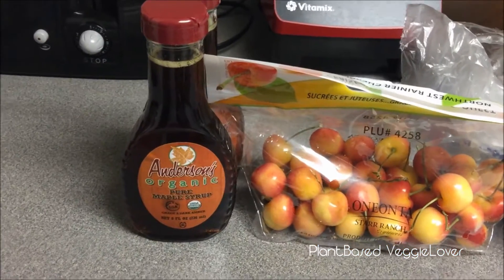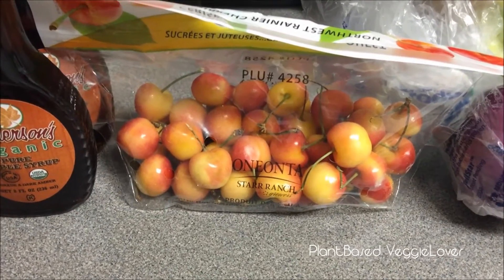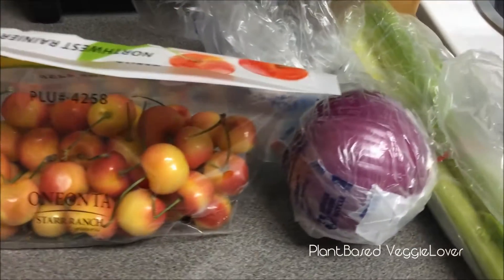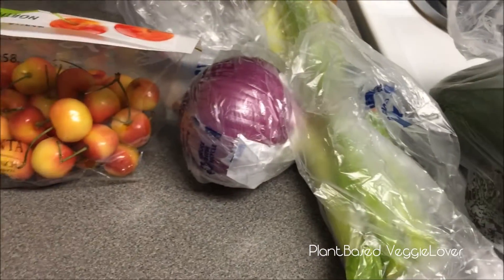Here are some Rainier cherries — I heard these are really, really good so I'm looking forward to trying these. I also have a red onion, some celery, and two avocados.